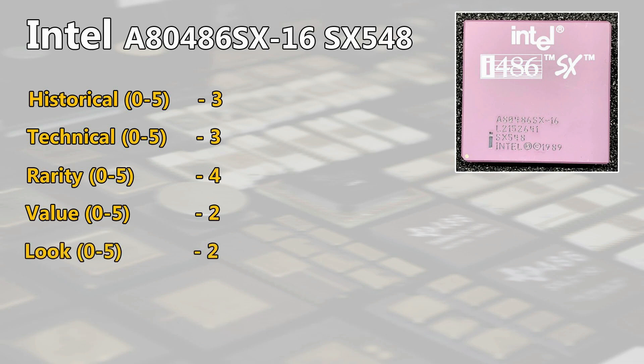For the look, I will give 2 points. Ceramic chips are nice and solid compared to the plastic that was used later on. And I will give an extra point here because 16 MHz for a 486 is ridiculously slow and somehow special.